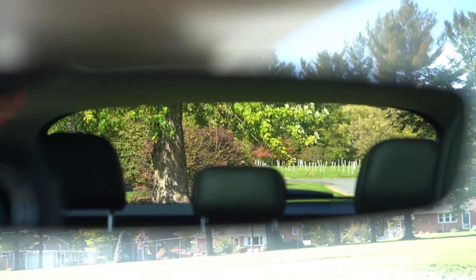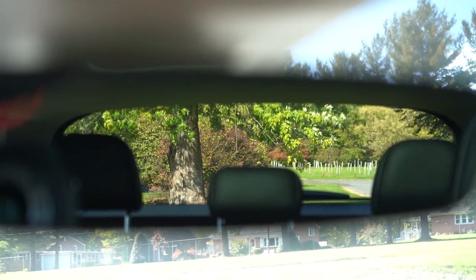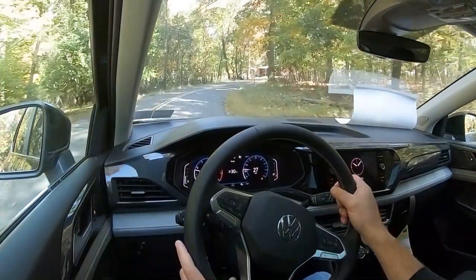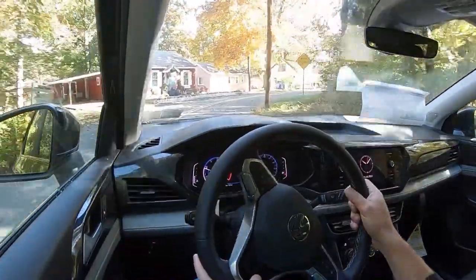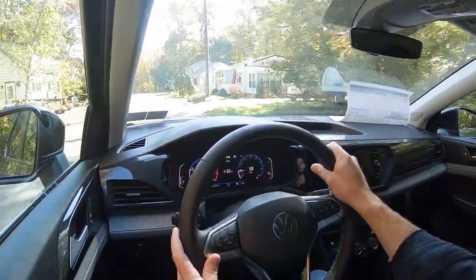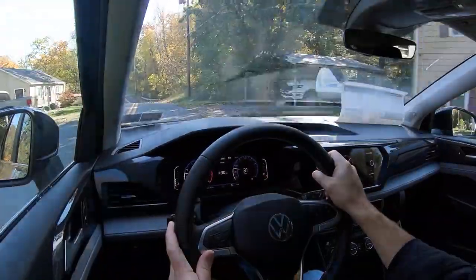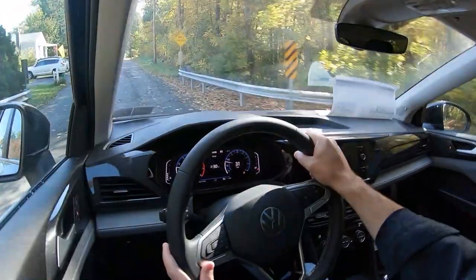Visibility is great — smaller SUVs typically don't have issues, and the Taos is no exception. I can see perfectly fine out the back. On top of that, rain-sensing windshield wipers now come standard on the SE trim level and up, which is new for 2023 — previously it was just on the SEL. That's a nice improvement. There are plenty of new little updates for 2023 throughout, which I'll touch on in the video.